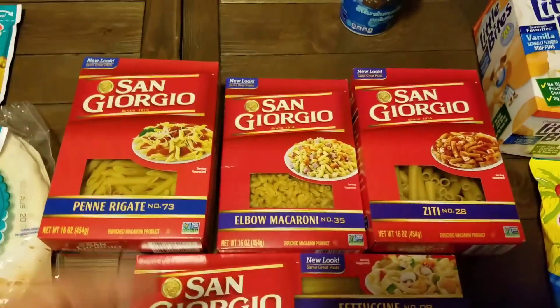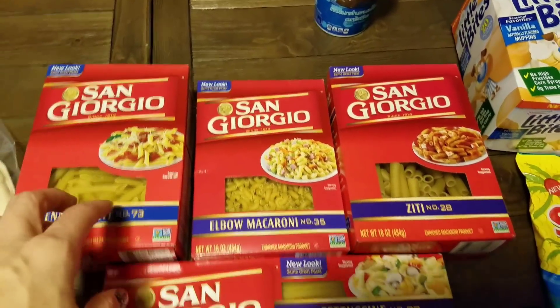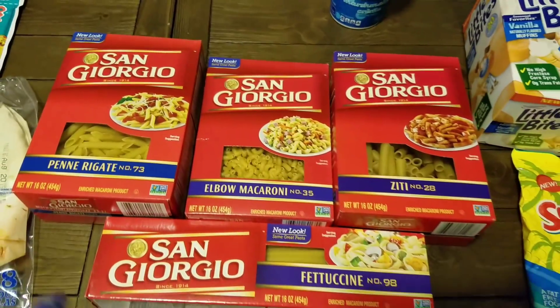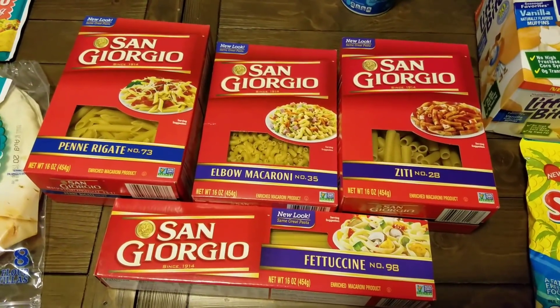They had pastas on sale. I love the Barilla but it wasn't on sale — this other brand was four for $2. So I went ahead and got a fettuccine, a penne, an elbow, and a ziti so I'd have a variety.